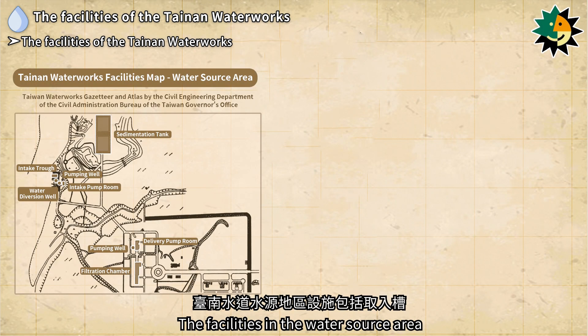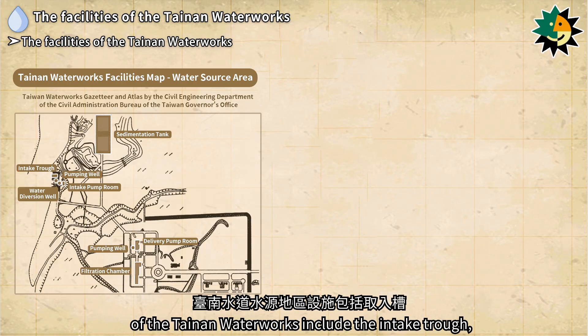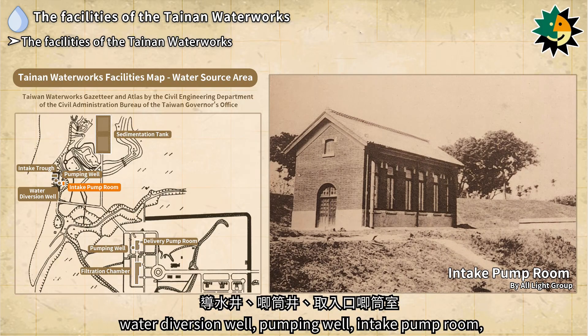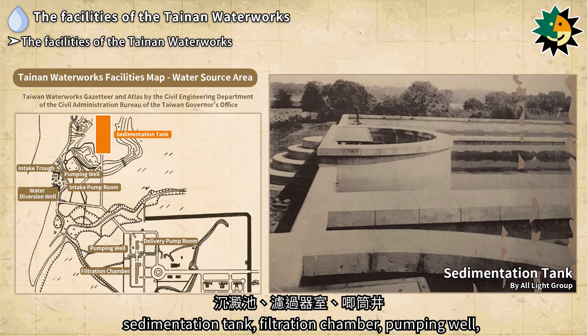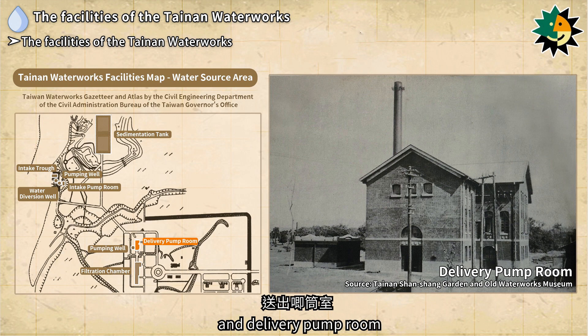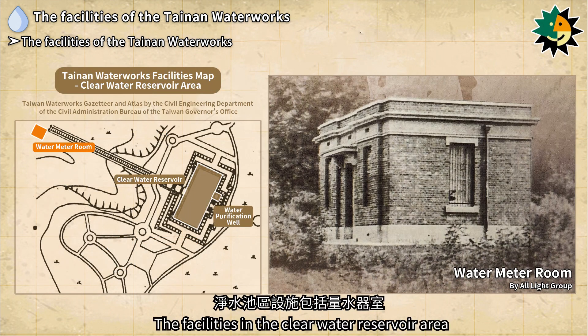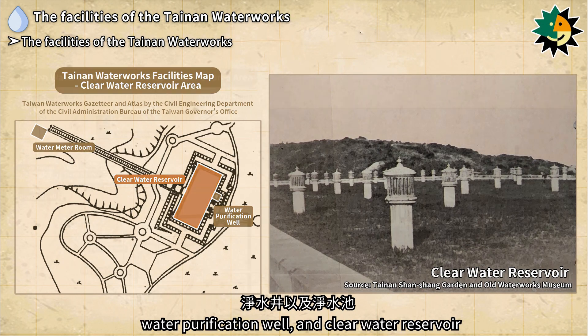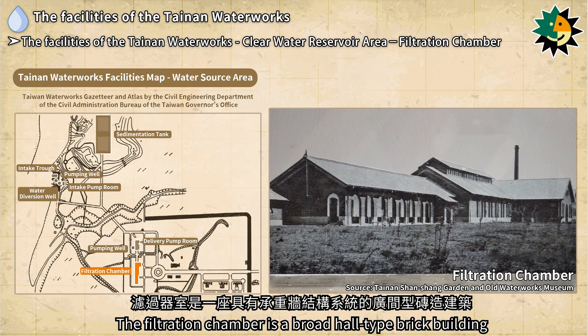The facilities in the water source area include the intake trough, water diversion well, pumping well, intake pump room, sedimentation tank, filtration chamber, pumping well, and delivery pump room. The facilities in the clear water reservoir area include the water meter room, water purification well, and clear water reservoir.